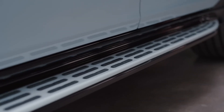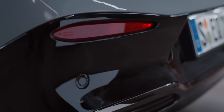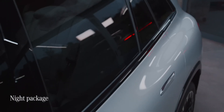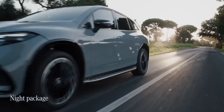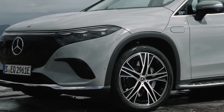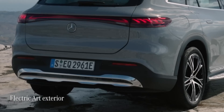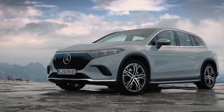This EQS SUV features the sporty AMG Line exterior in combination with the night package, which makes electric driving look even more exciting. With the exclusive components of the electric art exterior, the elegantly luxurious side of the EQS SUV is emphasized.